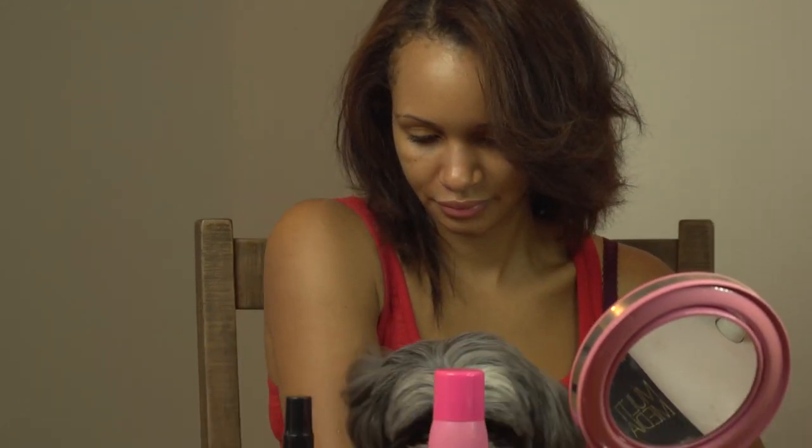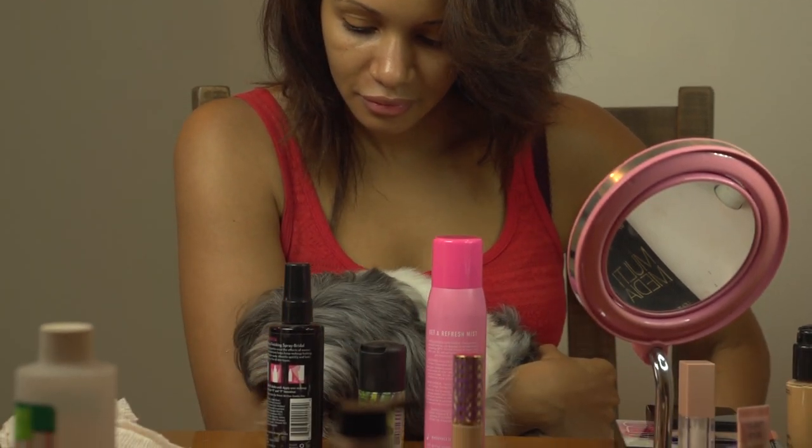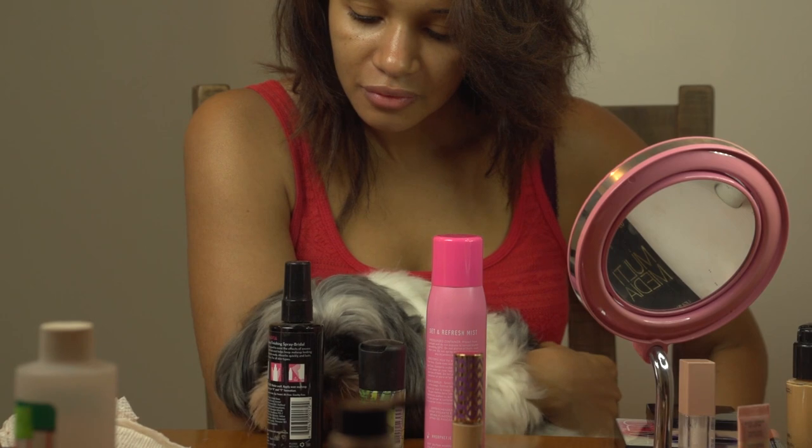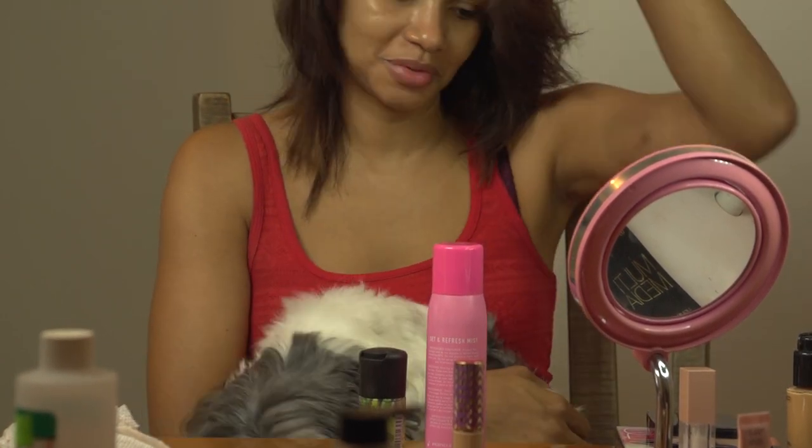Last but not least, setting spray. Chloe has three choices for setting spray. It looks like she wants the Skindinavia, so we'll go with that one.